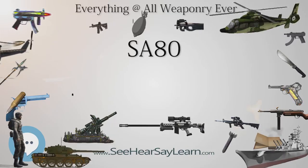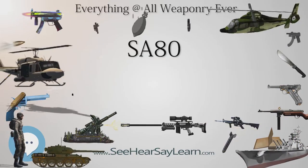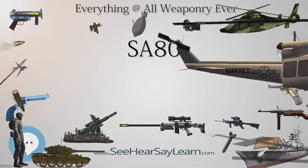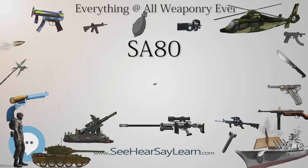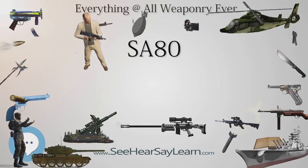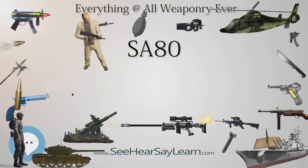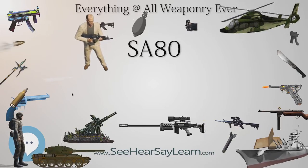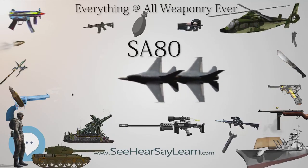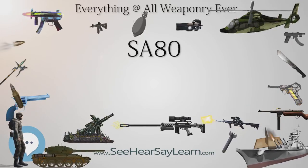In 1976, the prototypes were ready to undergo trials. However, after NATO's decision to standardise ammunition among its members, Enfield engineers rechambered the rifles to the American 5.56×45mm NATO M193 cartridge. The newly redesigned 5.56mm version of the XL64E5 became known as the XL70E3. The left-handed XL68 was also rechambered in 5.56×45mm as the XL78. The 5.56mm light support weapon variant, the XL73E3, developed from the XL65E4, was noted for the full-length receiver extension with the bipod under the muzzle.